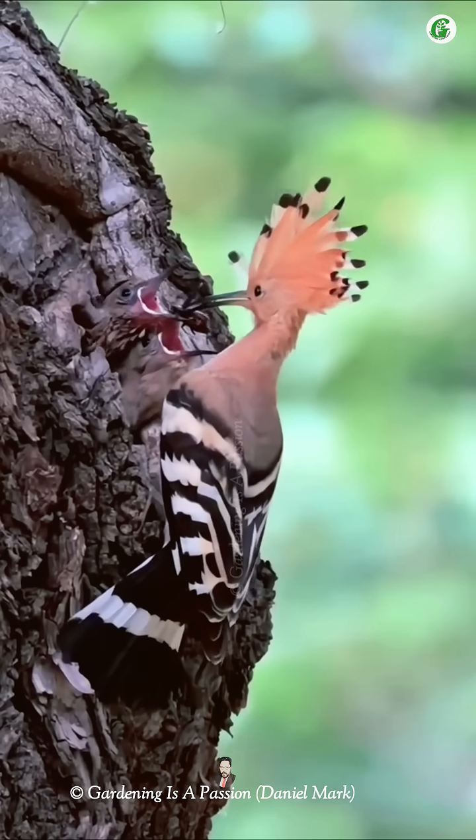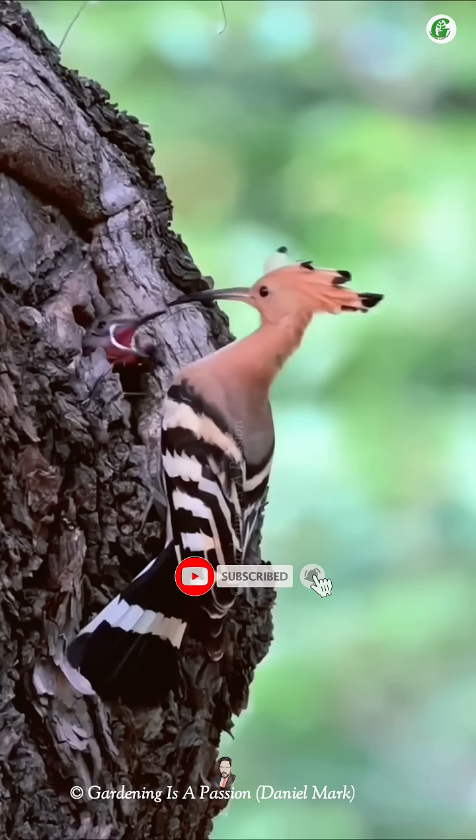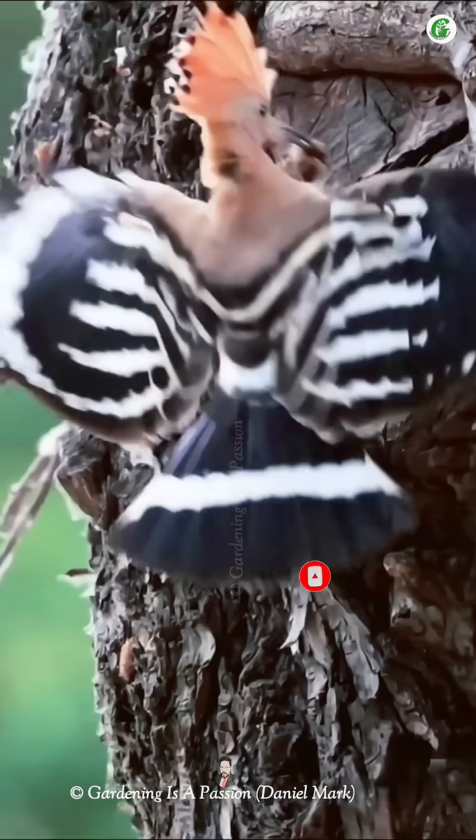The Eurasian Hoopoe uses a unique nesting strategy to raise its chicks. It typically nests in tree holes, walls, or cliffs, using existing cavities rather than building its own nest.